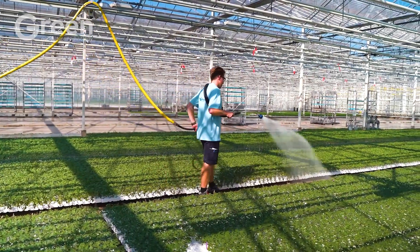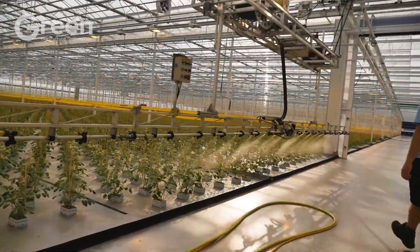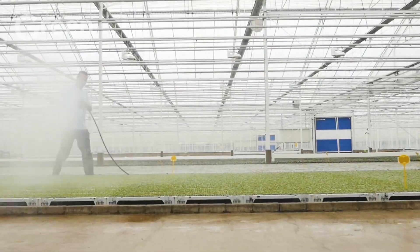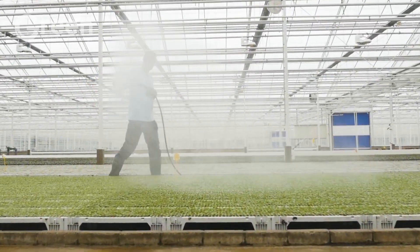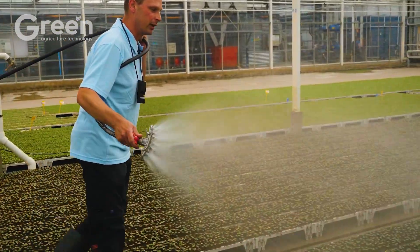After planting, light watering is needed to maintain moisture and help the plants stabilize. The greenhouse should maintain a temperature of 68 to 86 degrees Fahrenheit and humidity around 60 to 70 percent, to create the best conditions for eggplants to thrive.